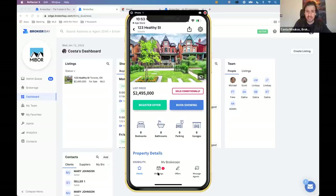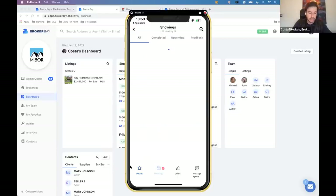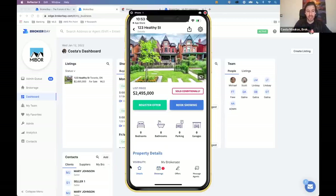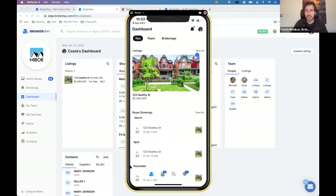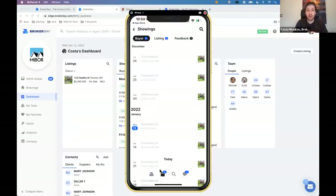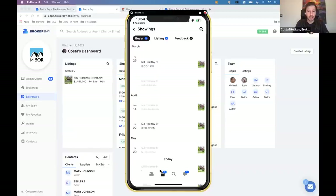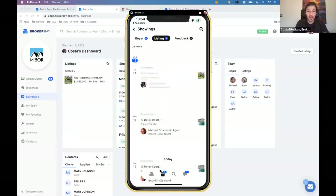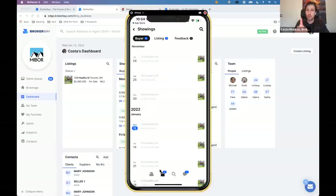On all of your listings there's a little menu at the bottom where you can see and manage showing requests on each individual listing. On the main dashboard at the bottom main menu, there's a calendar view where you can see all of your upcoming buyer showings, all of your past buyer showings, all of your upcoming listing showings, and all of your past listing showings. The one thing I really want to show you is what it looks like to access a Master Lockbox using the BrokerBay mobile app.